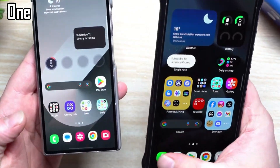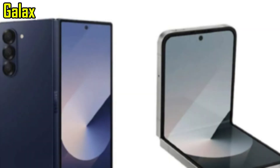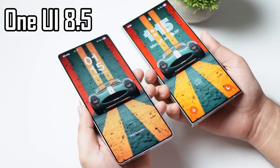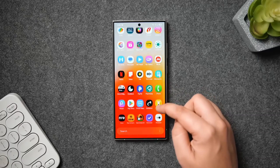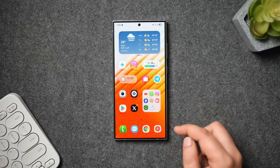So when should we expect to see One UI 8.5 officially? Based on the current timeline, the Galaxy Z Fold 7 and Galaxy Z Flip 7 will likely launch with One UI 8.0 later this year. That means One UI 8.5 could make its debut early next year, most likely alongside the Galaxy S26 series. Samsung has a habit of launching its new One UI versions with flagship models, so this timing would make sense.